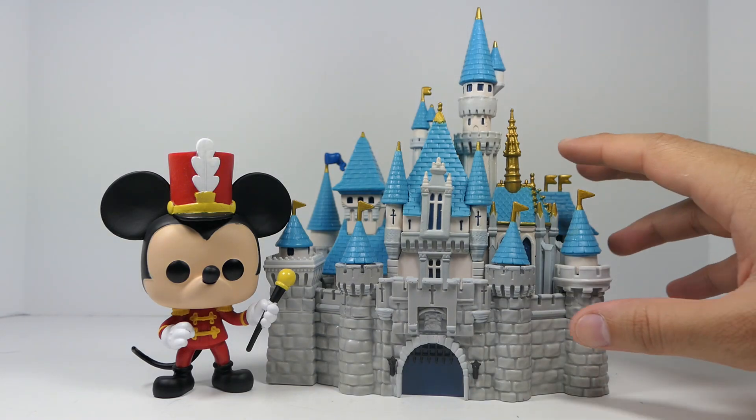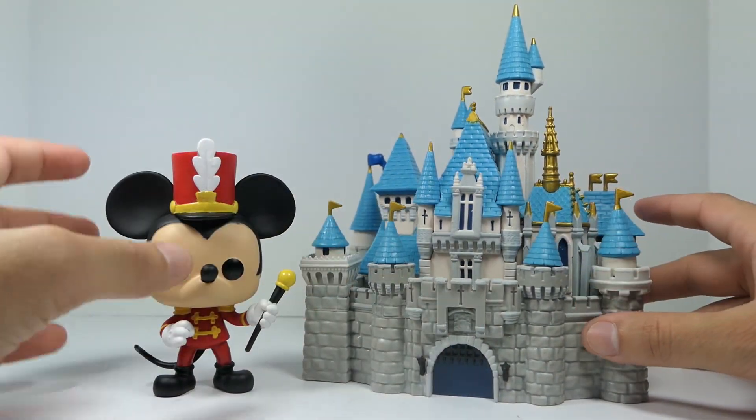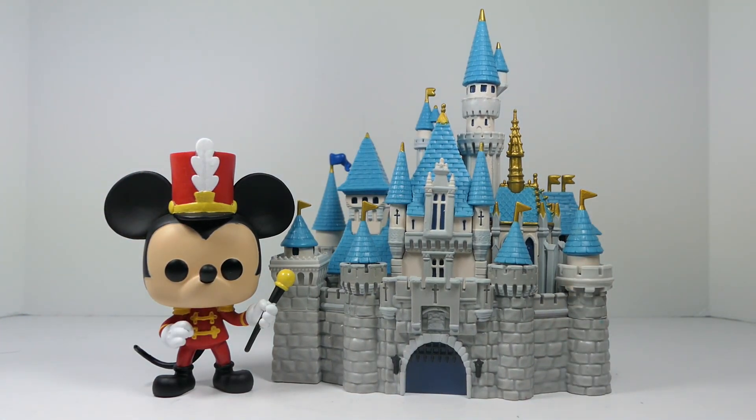I'm not sure if we've seen any building pieces like this from Funko before — let me know down in the comments below. That's pretty much it. I hope you guys enjoyed this video. If you did, make sure you like, comment, and subscribe. Share this video with your friends. Be sure to follow me on Instagram — that link's in the description. As always, stay tuned for more, and I'll see you guys next time.